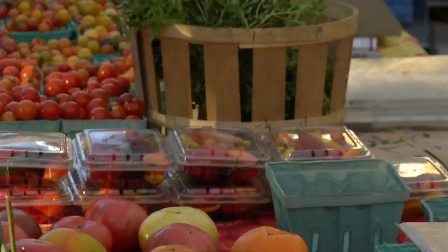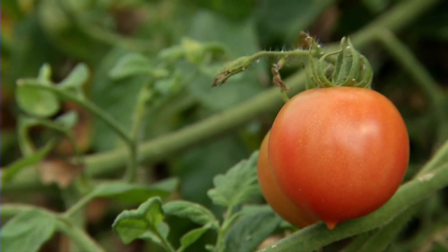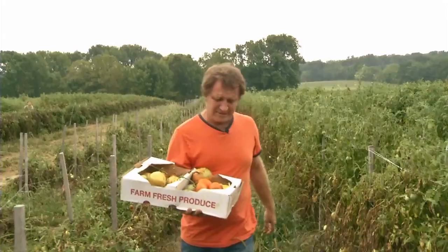I think what makes a great tomato is just sweat and toil in the field. My name is Tim Stark and I am a farmer in Lobixville, Pennsylvania.